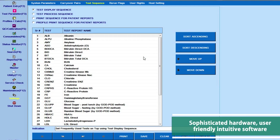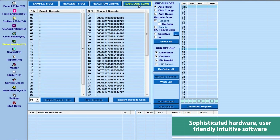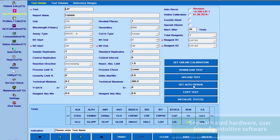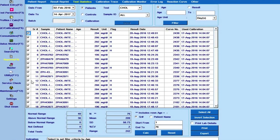Sophisticated hardware and the latest intuitive software ensure seamless operations with the EM360. Auto rerun and dilution facility provides better linearity for faster turnaround time.